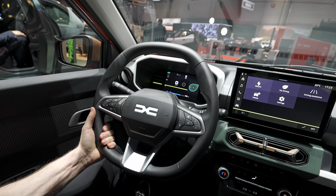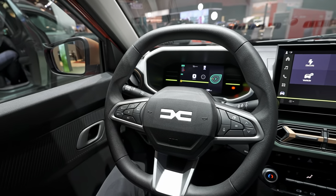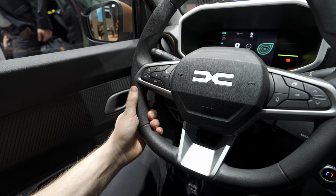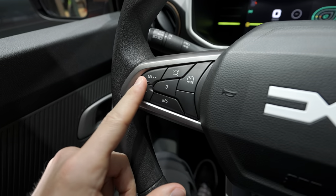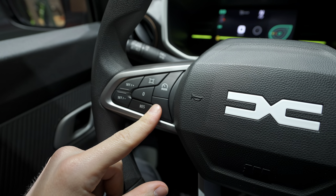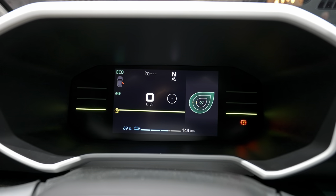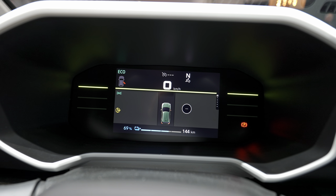The steering wheel can be adjusted up and down but not forward and backward. It has the same size and design as the Duster but the material quality is slightly lower — a rubber-textured grip. It's flat top and bottom, has a good grip, and looks modern. Physical buttons on the wheel control the climate, autopilot, and safety features, plus controls for the new digital screen.